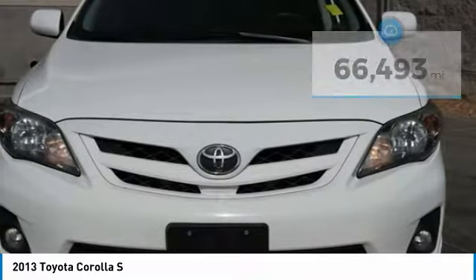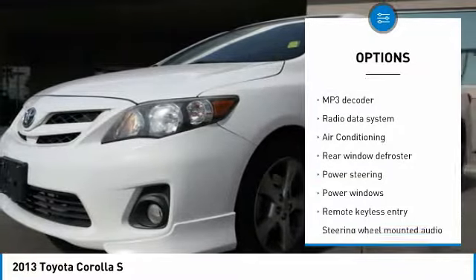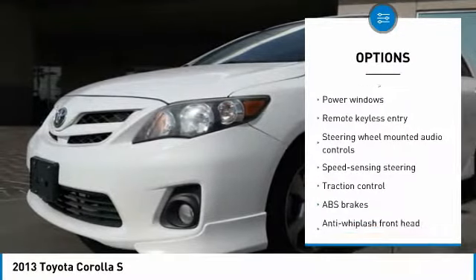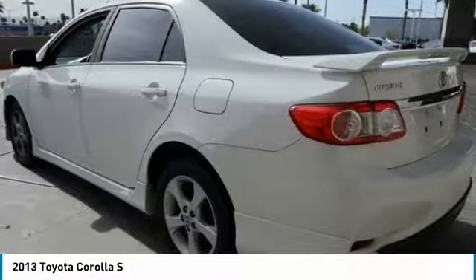Here are some of this vehicle's great options: traction control, dual airbags, air conditioning, power steering, one owner, AM/FM/CD/MP3 radio, electronic stability control, trip computer, power windows, and CD player.